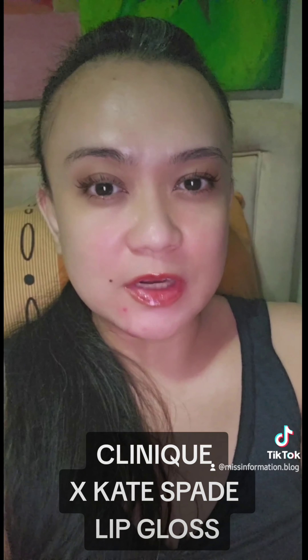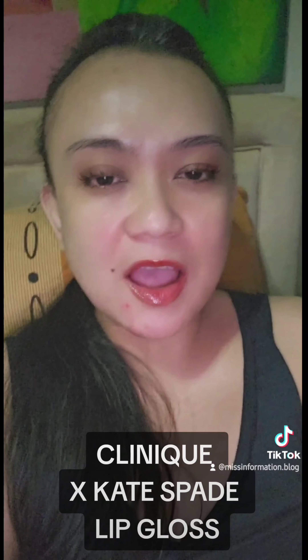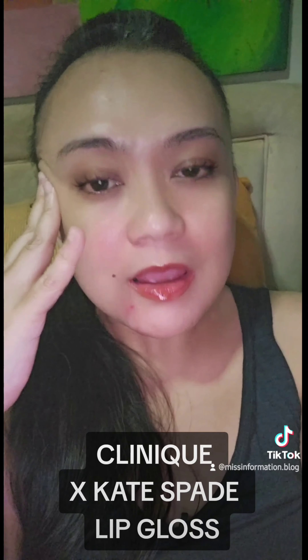It feels really thick on the lips — like I know there's something on. It looks promising because I can sense that I won't be lip biting knowing that there's something thick, something nice, something pigmented, something juicy and moisturizing on my lips. I would stop lip biting. When I look at it, it's good — it's giving that 2D lip gloss look. I just hate that it's a bit patchy.